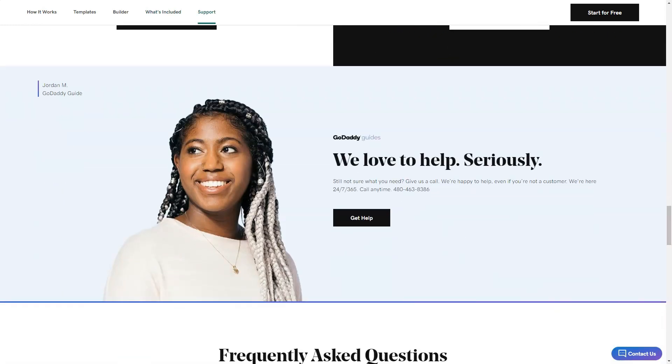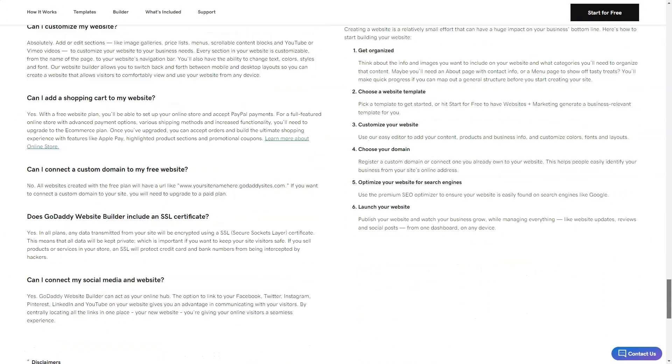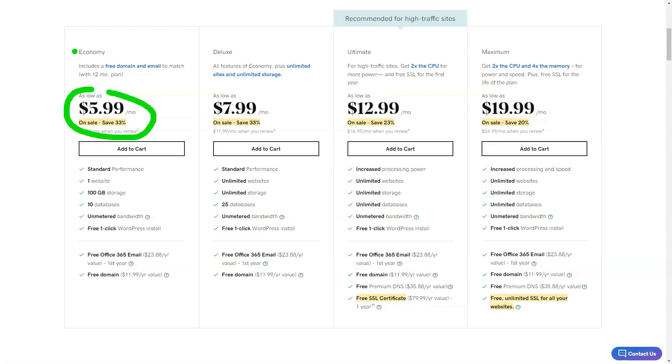But here's where I hit a snag. While adding images was easy, their placement and editing options were restrictive. I longed for more flexibility, especially when it came to mobile customization. On the bright side, the mobile version of my site looked sleek without any extra effort on my part.